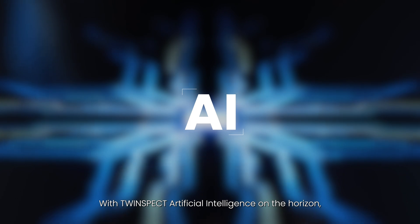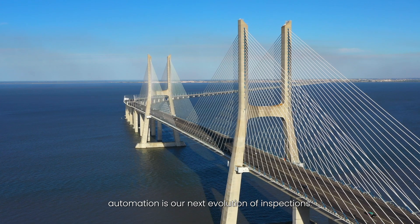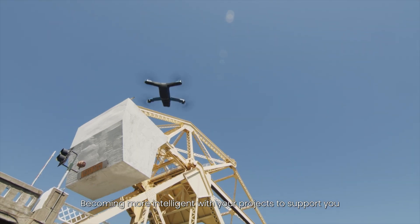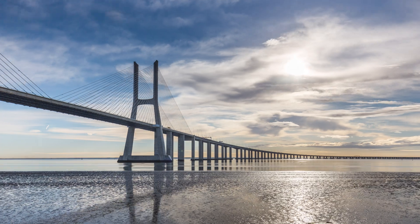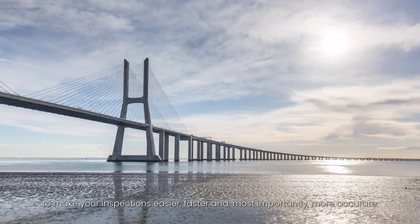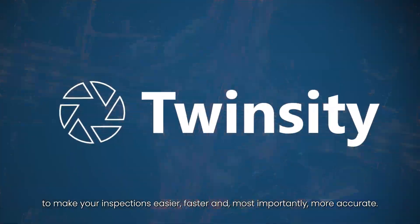With TwinSpec artificial intelligence on the horizon, automation is our next evolution of inspections — becoming more intelligent with your projects to support you and detect anomalies that matter, always at the right time. TwinSpec is just the beginning of TwinCity's journey to make your inspections easier, faster, and most importantly, more accurate.